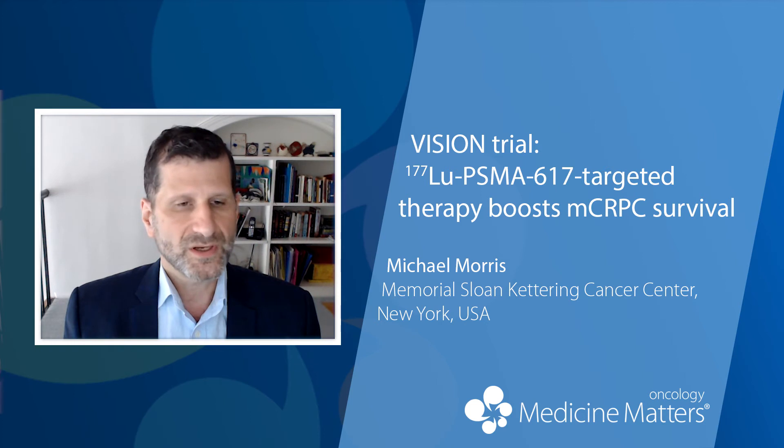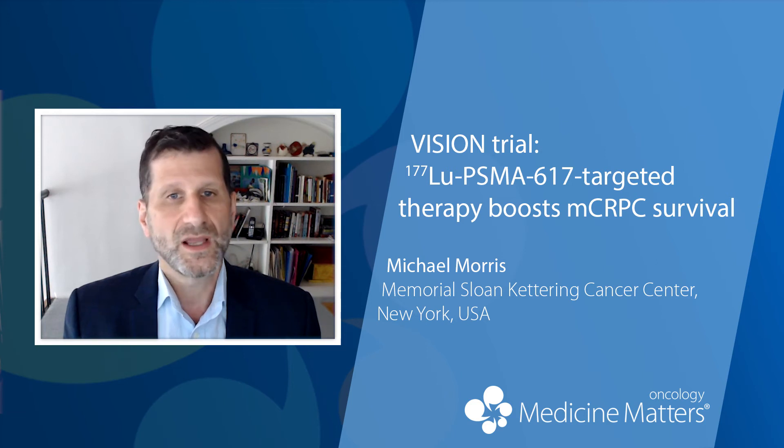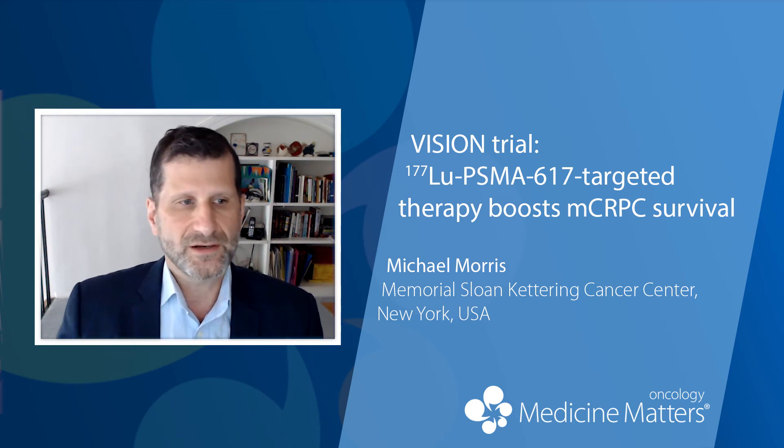In terms of patients who had a 50% or greater decline in PSA, 46% achieved that decline with Lutetium and 7.1% achieved that PSA decline on the standard of care alone. So whether you're talking about PSA, scans, RPFS, or overall survival, the combination of Lutetium-PSMA-617 with the standard of care was superior to the standard of care alone.